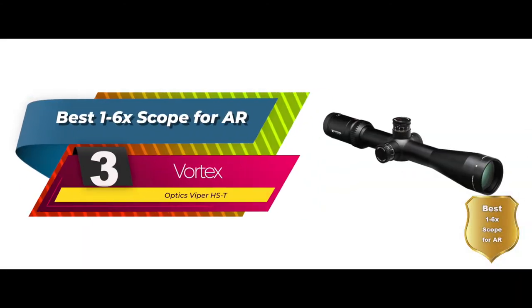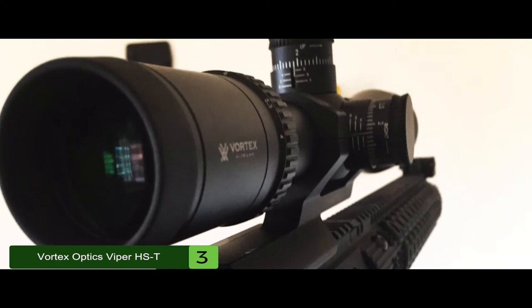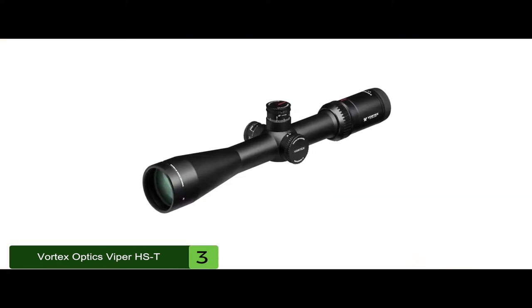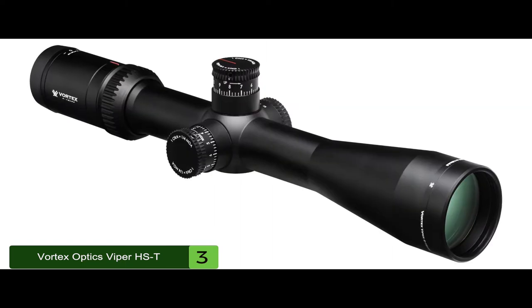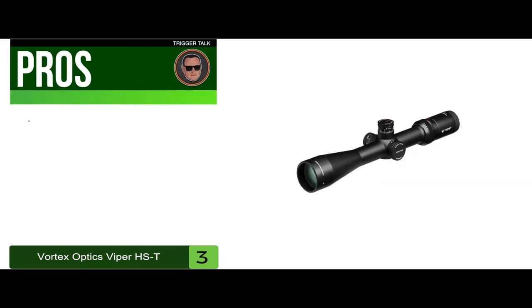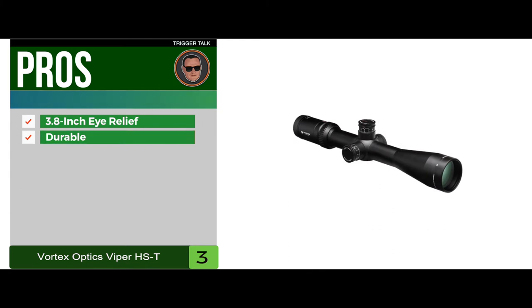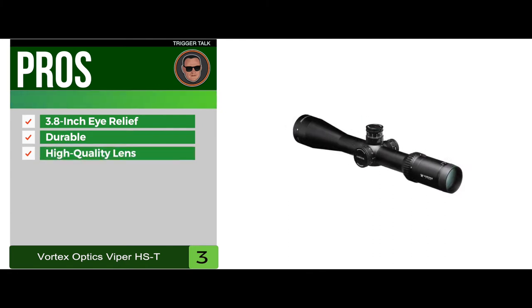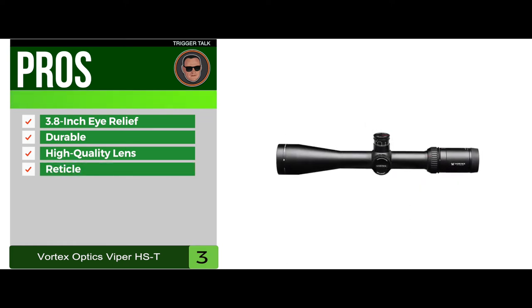Next, we have the best 1-6x scope for AR: the Vortex Optics Viper HST. The Viper HST has clear optics for focus sighting at every magnification level. The turrets on the Viper give you a lot of flexibility, especially when you need to make adjustments for long-range shooting. It's one of the best scopes for those that want a high-performance option for their AR. Its pros are: it has a 3.8-inch eye relief, it's one of the most durable 1-6x scopes, the high-quality lens gives a clear sighting, and it has an excellent reticle with multiple brightness options.